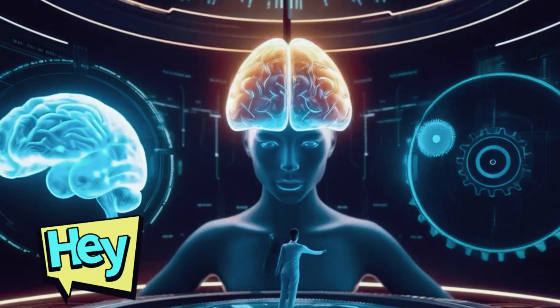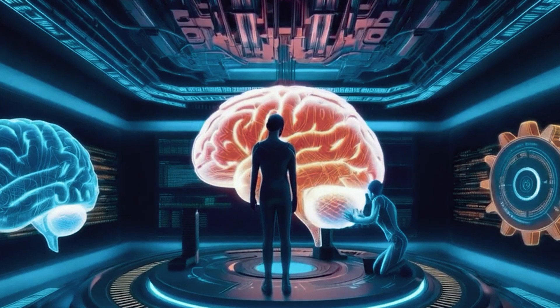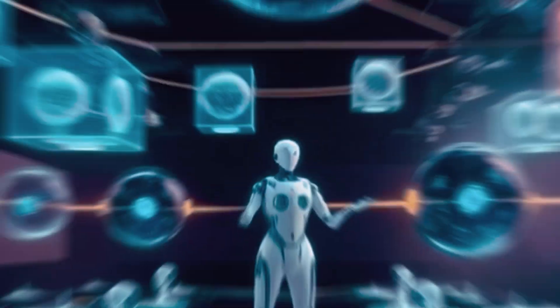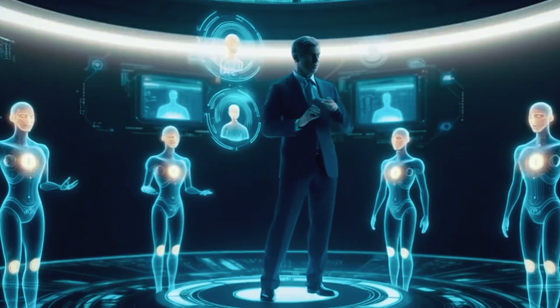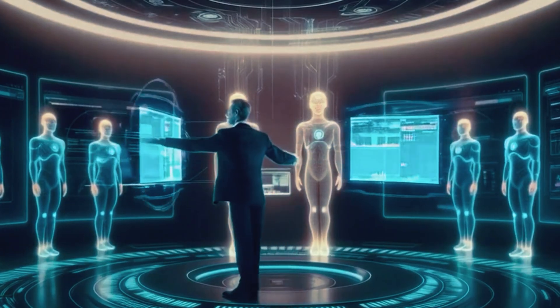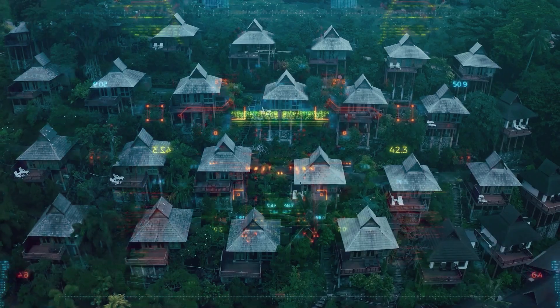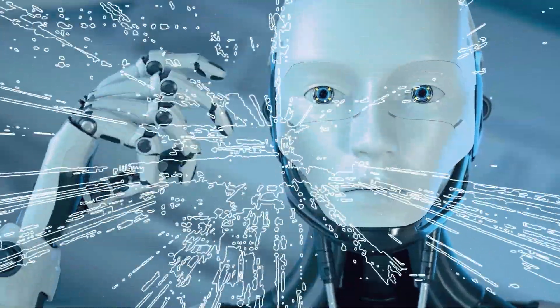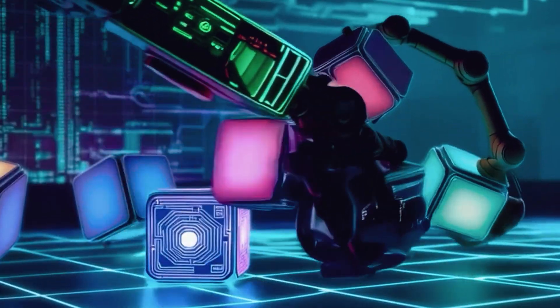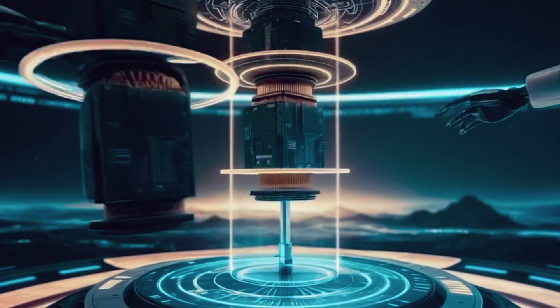Magentic One steps in and says, hold up, let's map this out. It drafts the overall plan, designs the interconnected treehouses, and ensures everyone knows their role — no more guessing what to do next. And Magentic One doesn't just plan and leave; it stays. Not only designing the blueprint but also watching over the project, ensuring the treehouses are built on schedule. If a storm hits and derails progress, Magentic One quickly recalculates, reallocates resources, and updates everyone on the revised timeline — flexible, adaptable, and in control.